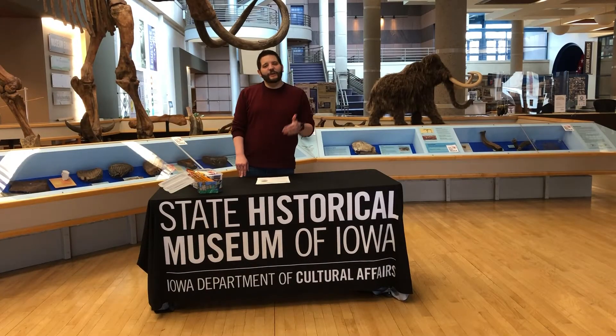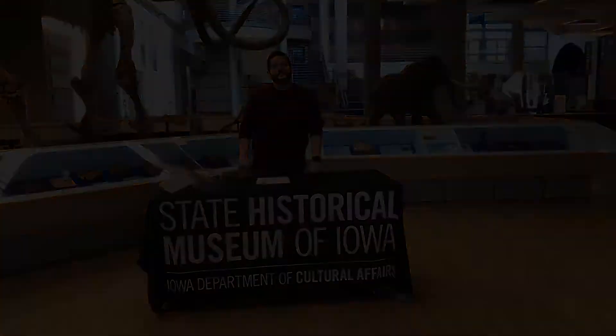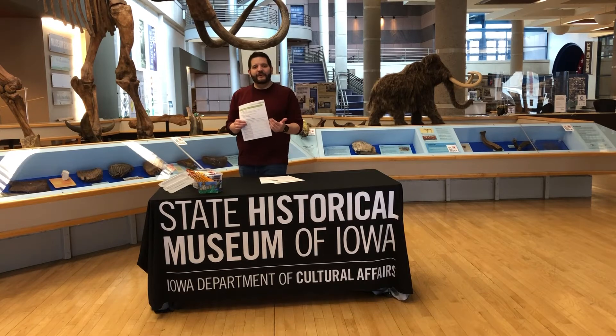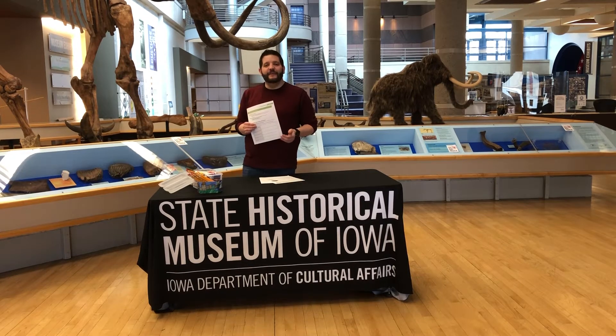Step one is to closely examine our official Great State Seal of Iowa. You can either see it on our worksheet, head online, or check out a book to see the seal up close. The second step is to answer some questions. Our worksheet has provided questions to help you investigate our state seal. Why do you think our seal was designed the way it was?